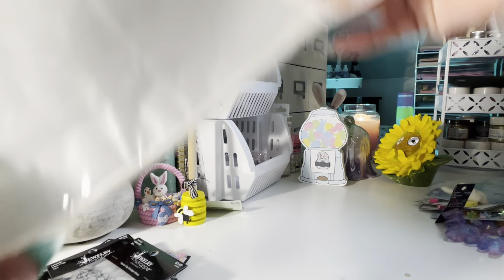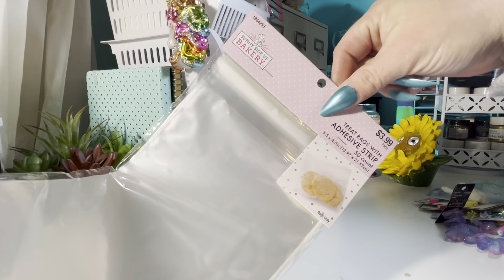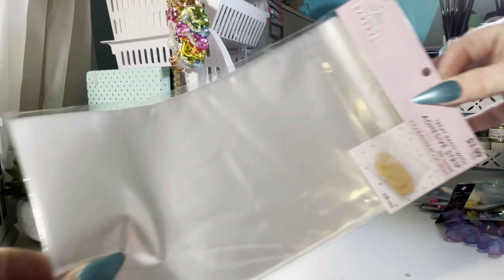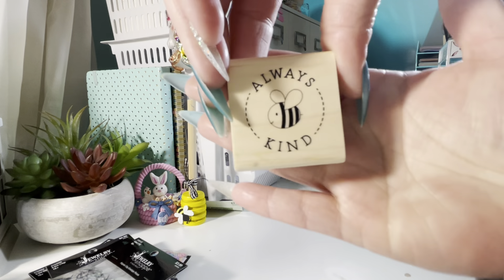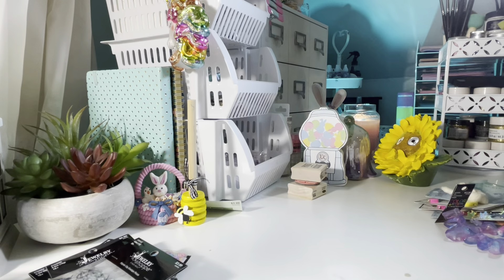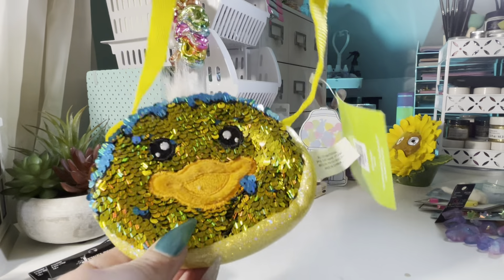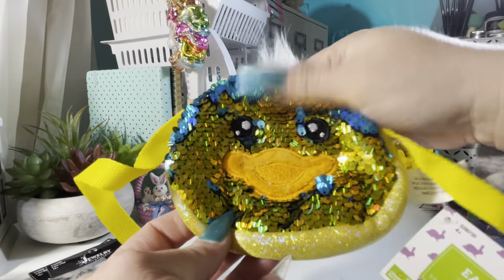I got a pack of clear treat bags — five and a half by eight and a half, 50 count with an adhesive strip. I got these for packaging. They're a little flimsy but they'll do. I also bought the stamp 'Always Be Kind' and then the hugs and kisses stamp. And I bought this little sequined duck purse — I thought that was cute, it has a zipper.